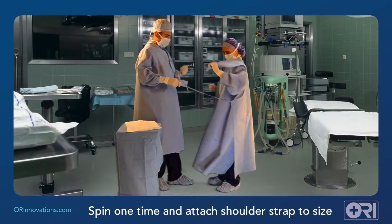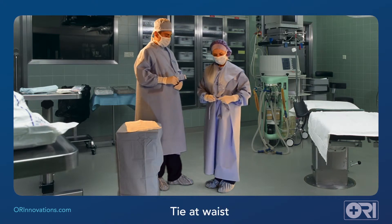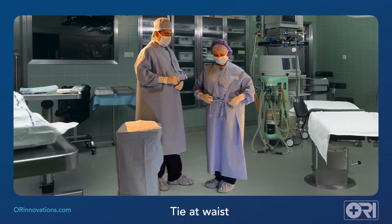The surgeon spins, adjusts the shoulder strap for a custom fit, and ties the gown in front, all without requiring a non-sterile additional assistant.